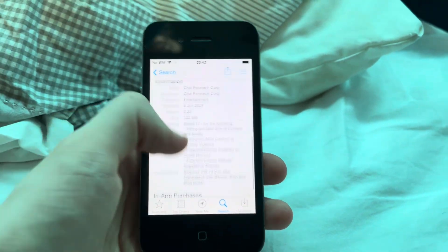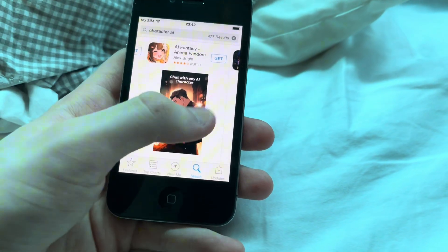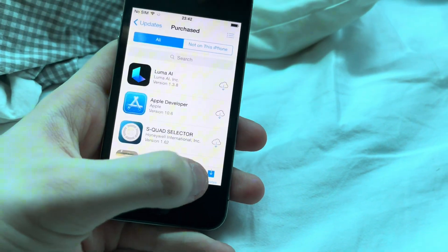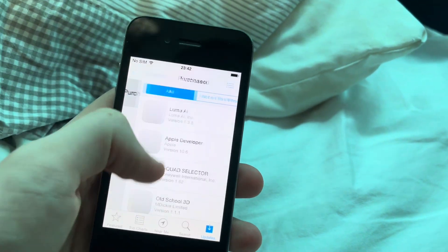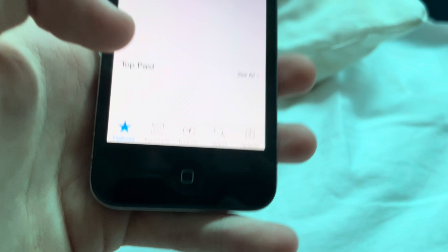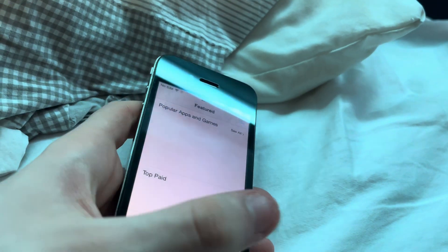I'm pretty sure that's the reason why I got banned for like a month. Purchase. You can get updates. All apps up to date. Purchases - you can have all these purchases. Don't ask me how I have Skimdie War. I was going to do a gameplay audit, but I said to myself I'm not going to use Skimdie to get views.